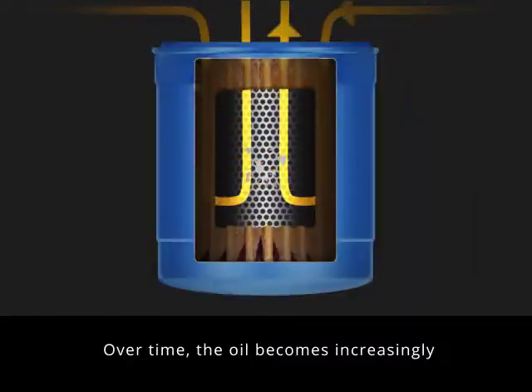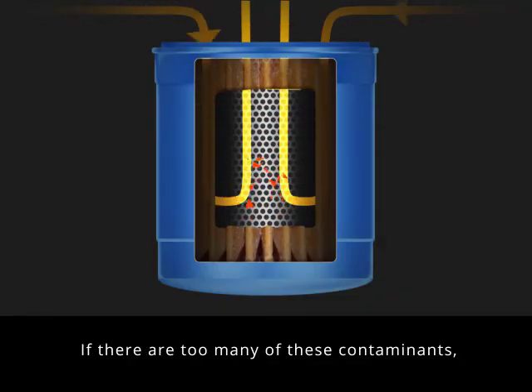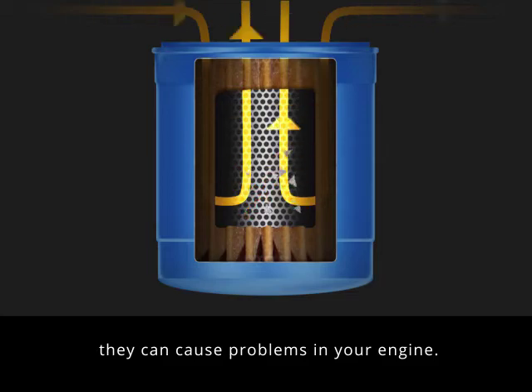Over time, the oil becomes increasingly contaminated by combustion byproducts. If there are too many of these contaminants, they can cause problems in your engine.